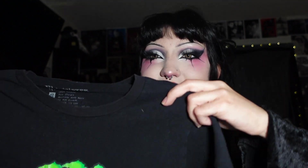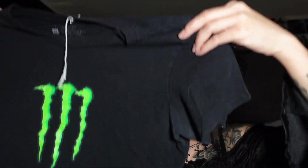Next I got this Monster Energy drink shirt. I don't personally drink Monster or any type of energy drink. I was thinking of cropping it but it already looks like it might fit me perfectly, so I really really liked this.